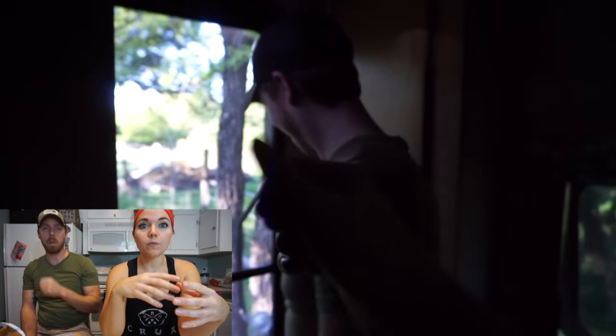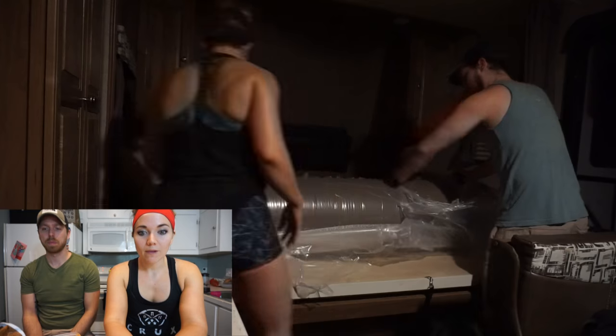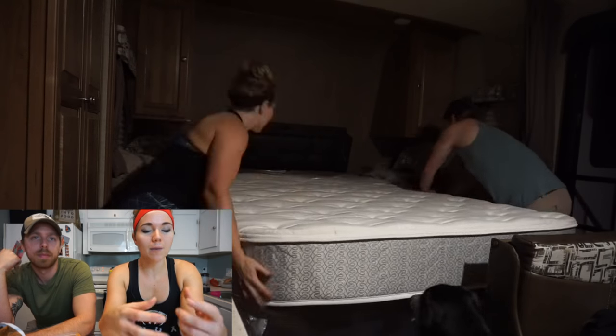This week we took our replacement mattress over. The mattress that comes with the RV is like sleeping on the ground, so we upgraded to a really nice mattress. It came in a box and we put it in.